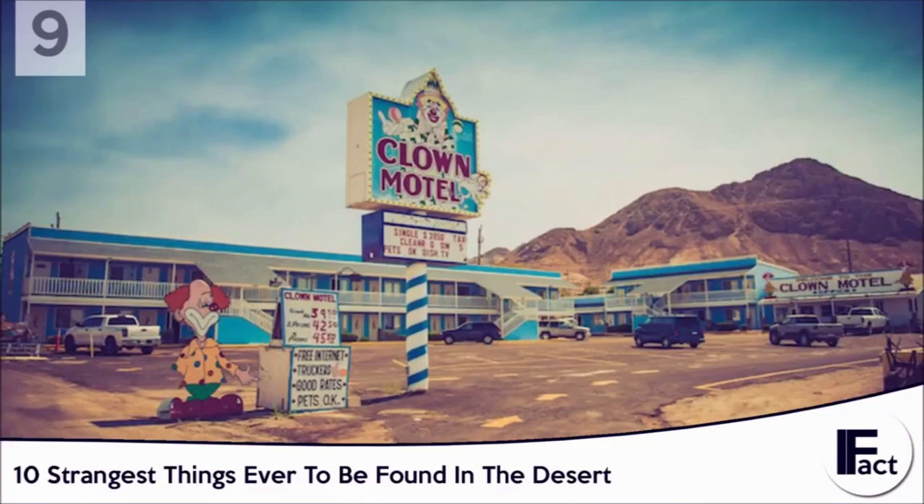Perhaps all of the clowns are buried there, making it a zombie clown motel. The motel's lobby is filled to the brim with glazed-eyed clown dolls that you can swear are following you with their eyes. Every door to your room also has a small clown painted on it, in case you forgot what fever dream of a motel you were staying in.